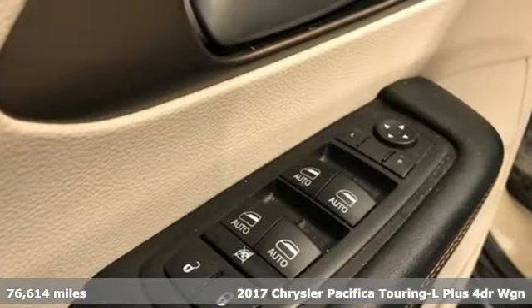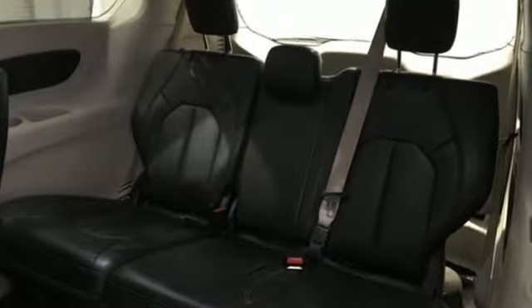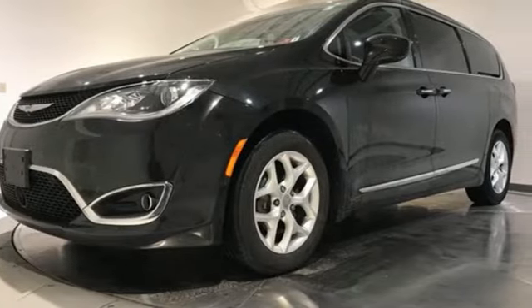Features include Wi-Fi hotspot, heated leather bucket seats, AM-FM satellite radio, rear parking sensors, external memory control.